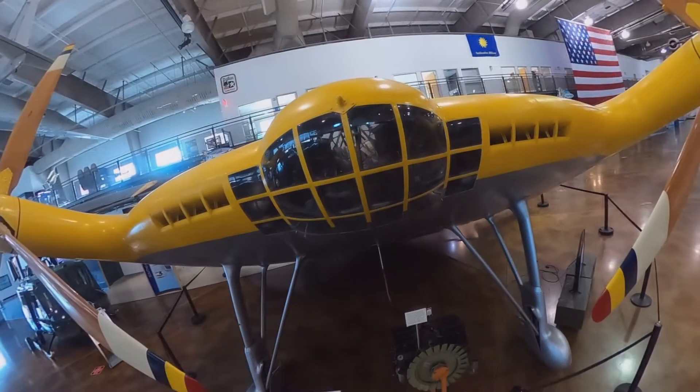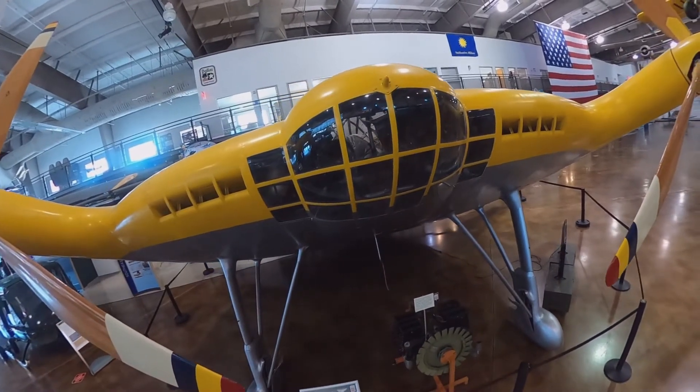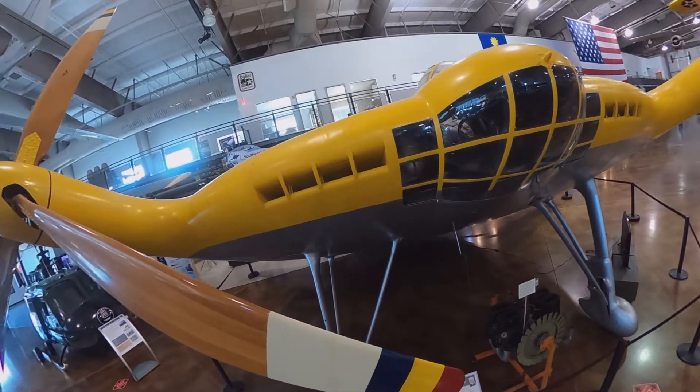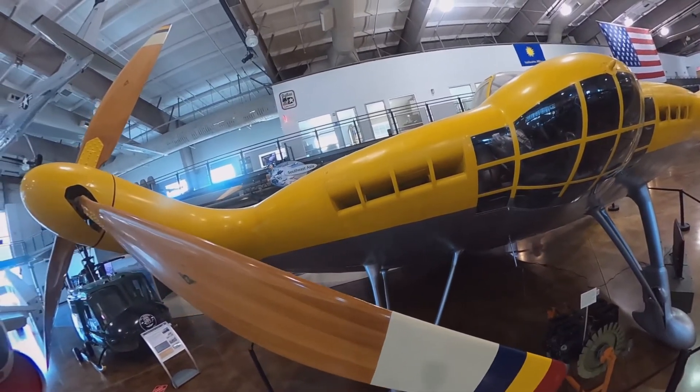The large propellers also caused a lot of vibration. According to the museum, Vought fixed this issue by using wobble plates. This allowed each blade to flex 4.5 degrees in order to even out the load on each blade.